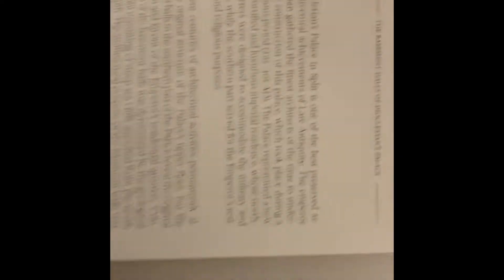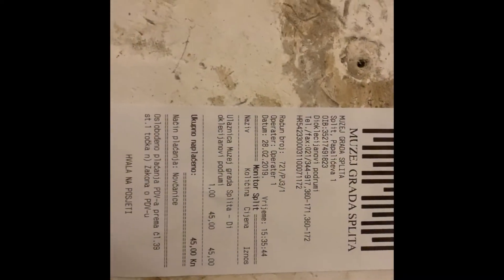There's some information on this side we can read. The ticket was 45 kuna. And this is the place again — this is where Daenerys Targaryen kept her dragons.